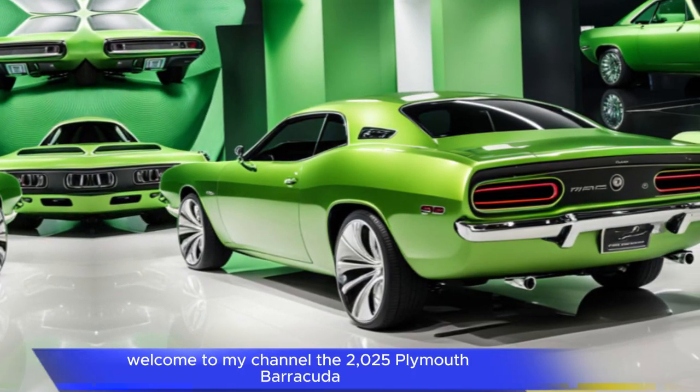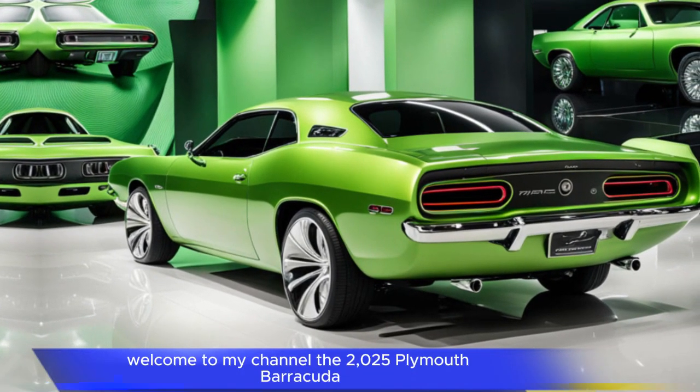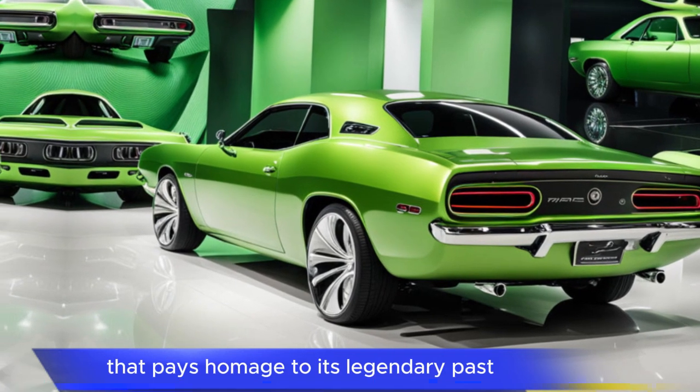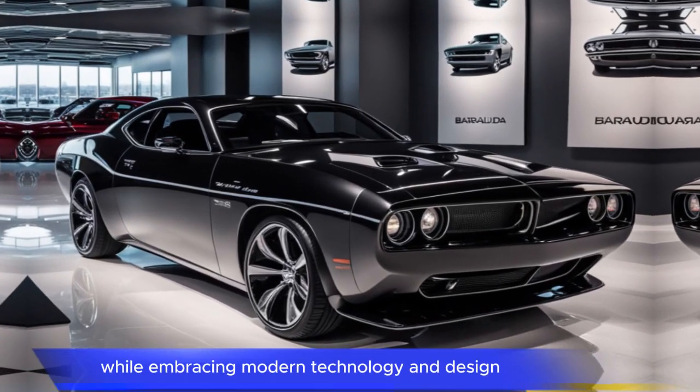Hi everyone, welcome to my channel. The 2025 Plymouth Barracuda is a high-performance muscle car that pays homage to its legendary past while embracing modern technology and design.